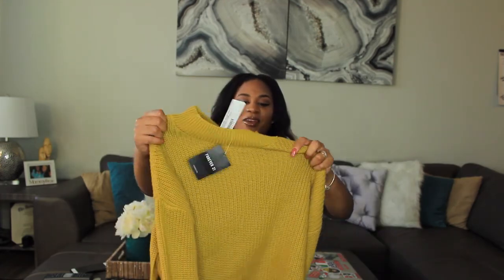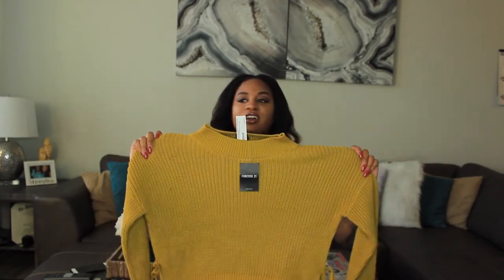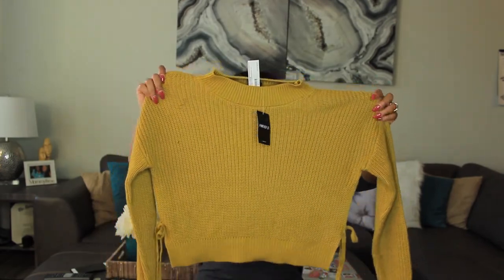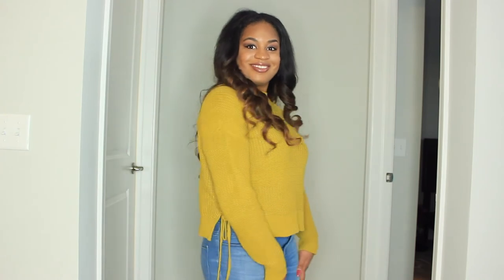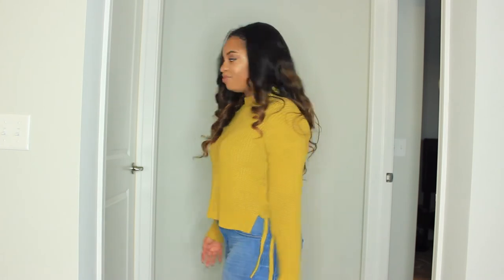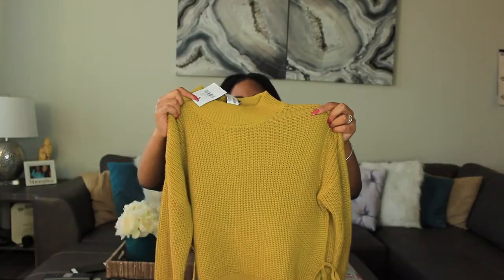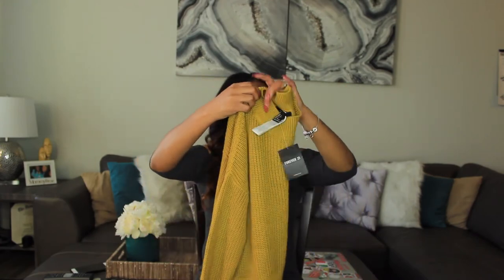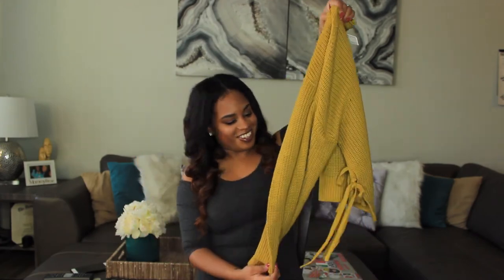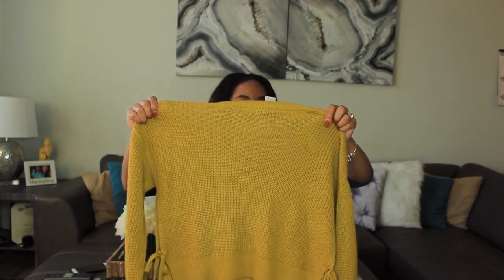The next top is this mustard, mustard green, or olive green — I'm not really sure what color — sweater top. It has cutouts on the side with ties, it's kind of cropped, and it has a high neck. It's a really cute thick sweater and I really like this one. It was $15.90.